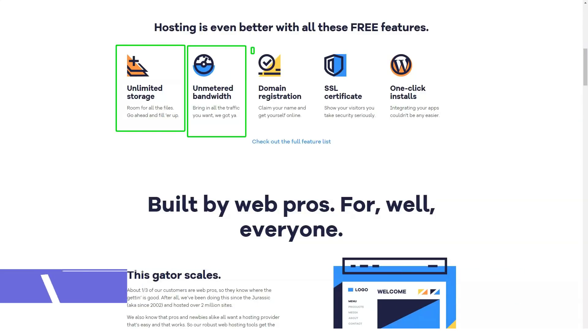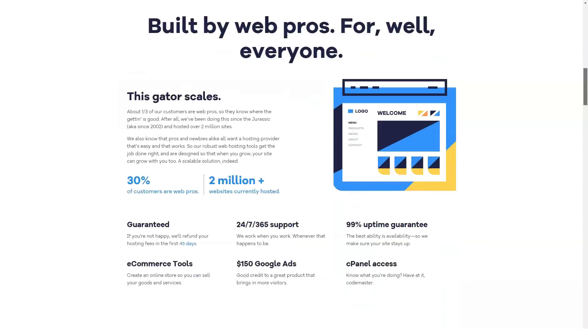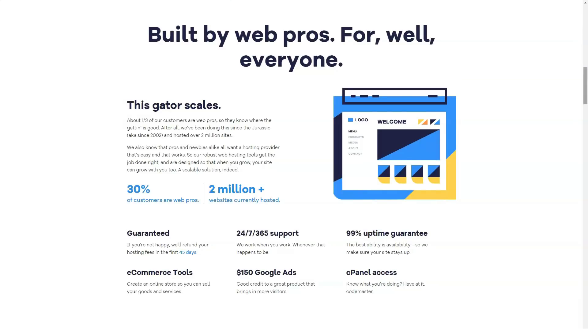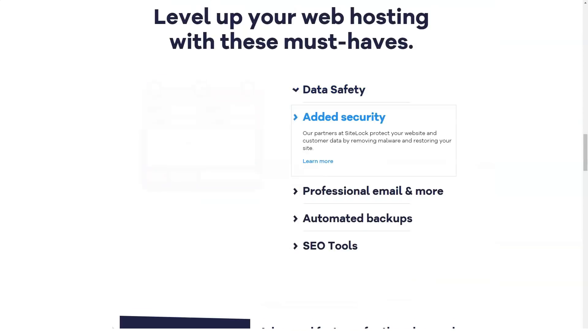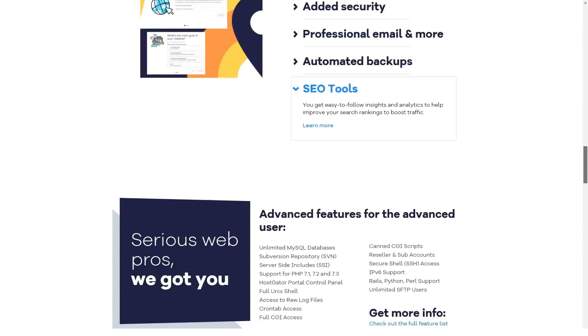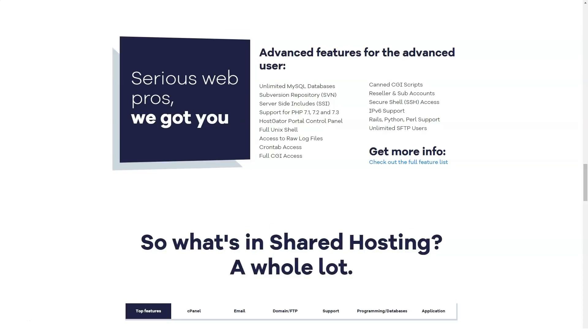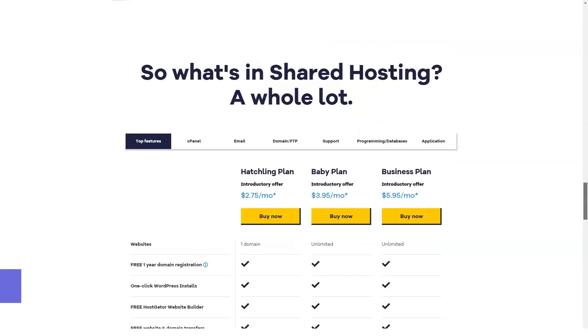Each HostGator plan comes with cool freebies that you will certainly find very useful. These include 4,500 free website templates, free website building tools such as Weebly site builder, free site migration and transfer for scripts and MySQL. It also provides free scripts that can be used with a single click, with shared hosting plans entailing free advertising credits.